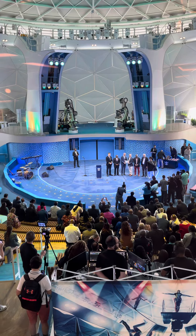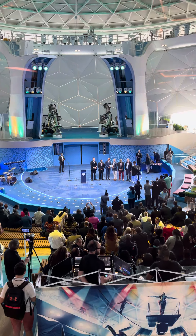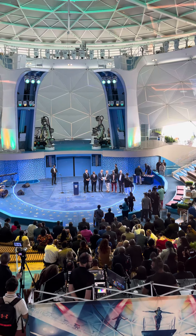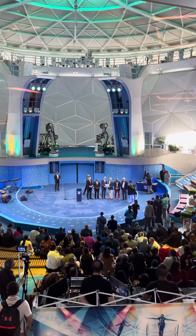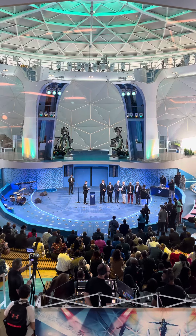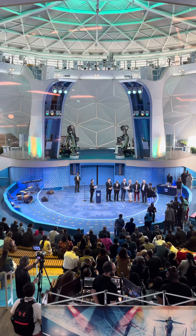Right now from that view we can see the Plaques and Key Ceremony happening, as we are in Nassau, Bahamas today. You can see the Prime Minister of the Bahamas, the Captain, and Michael Bailey — everyone up there for our first Plaques and Key Ceremony, which is customary when we visit new ports. A little sneak peek of that.